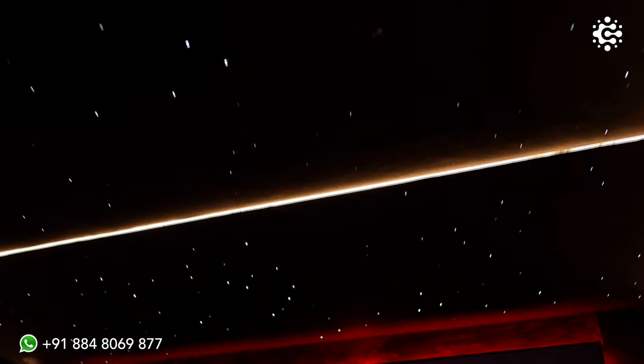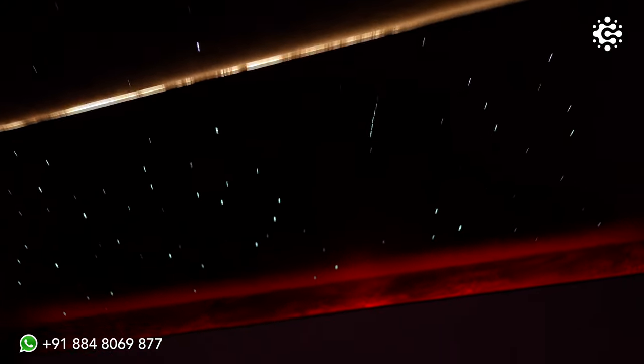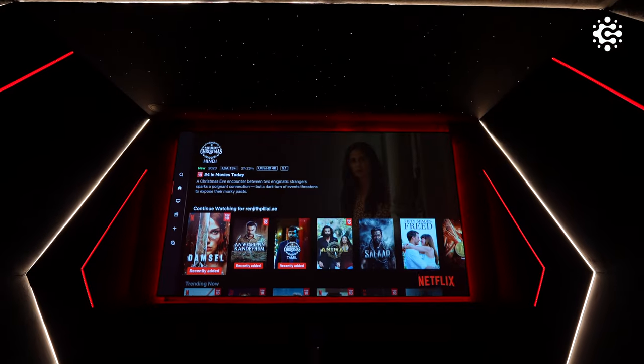Adding a touch of celestial magic are the optical galaxy ceiling lights with shooting stars. These lights, along with the audio experience, enhance your overall viewing experience. Automation is seamlessly integrated into every element in this room with the help of a remote, which is a US-based brand called Savant.